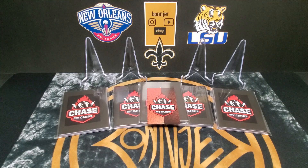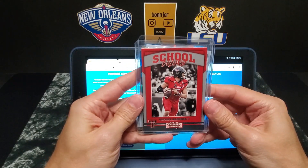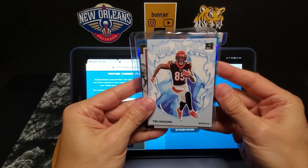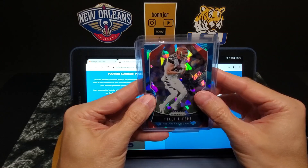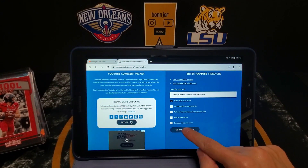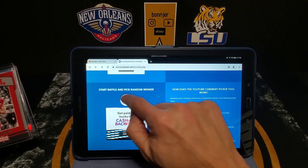Let's see who won and then we'll come back and check out what we got. The last video giveaway was for the Patrick Mahomes school colors, the Hunter Henry blue ice, the T. Higgins white hot rookies, the elite series rookies Brandon Iuke, or the Tyler Eifert blue ice. We have 22 unique commenters — thank you all so much for entering and supporting the channel. Let's go ahead and hit that start button.